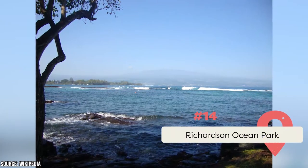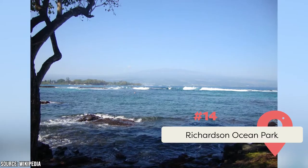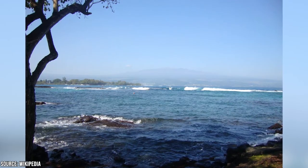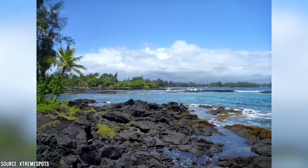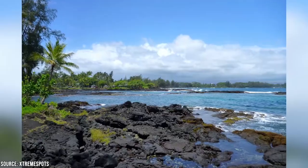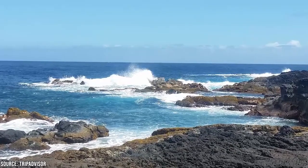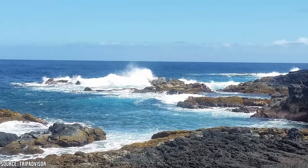At number fourteen, Richardson Ocean Park. This beautiful ocean park features a black volcanic sand beach and some of the best swimming and surfing spots the island has to offer. It features a natural seawall made from the lava of Mauna Kea which has formed rock pools. These rock pools fill at high tide and make for excellent swimming, and beyond the seawall is a popular surf break that attracts both locals and tourists alike.